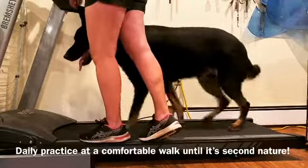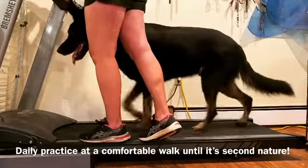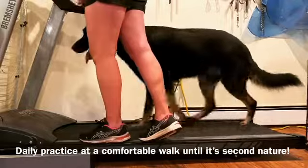A lot of these working breeds really look forward to their treadmill time because it gives them something to really put their focus on.